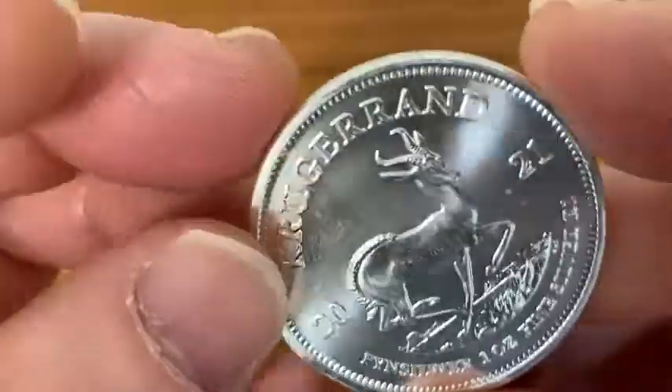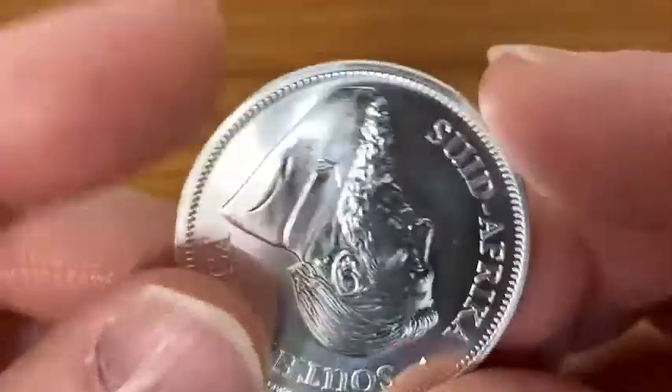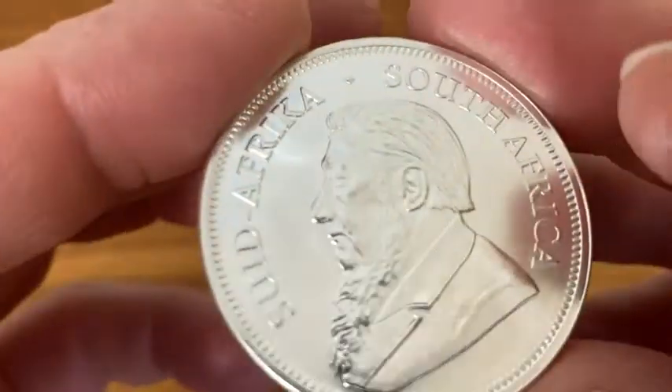I love the antelope on the back — it's really, really cool. And I even love the image of, you know, this man, Paul Kruger. I mean, just really, really beautiful coin.